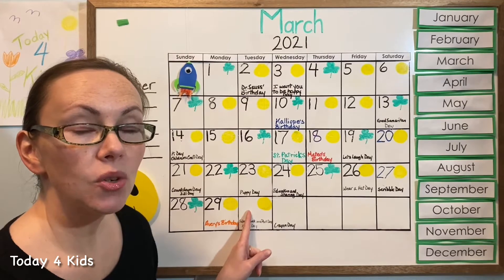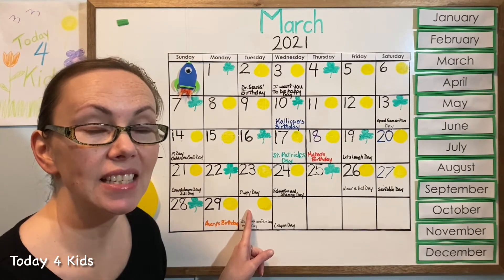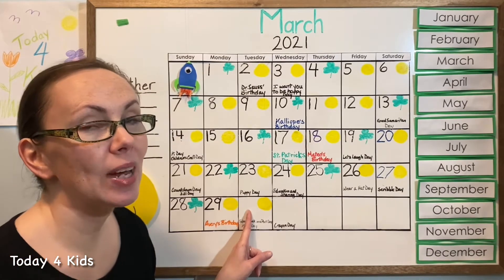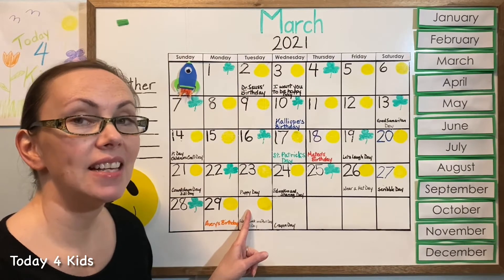Now that we know which square is the square for today, we can figure out what the name of the day is. Do you remember how many days there are in the week? Let's go up to the top and count all of our days and say their names together.